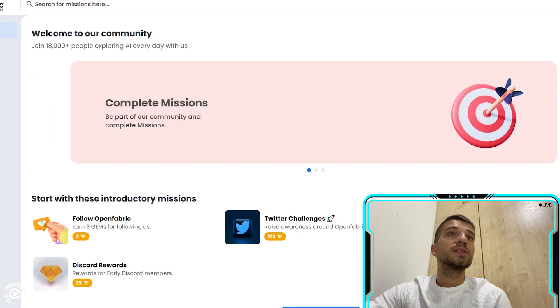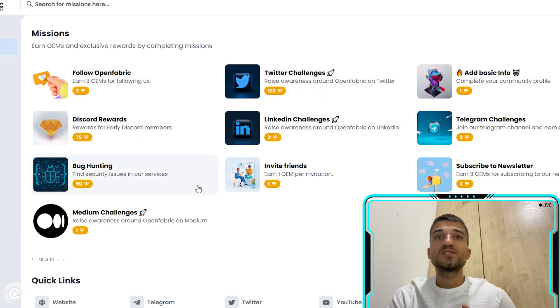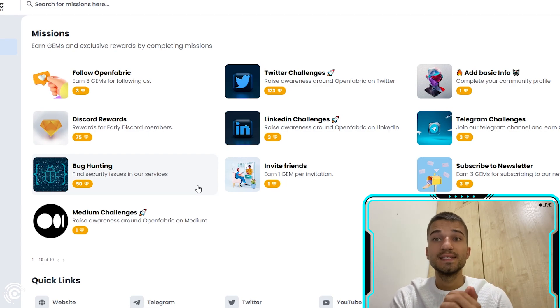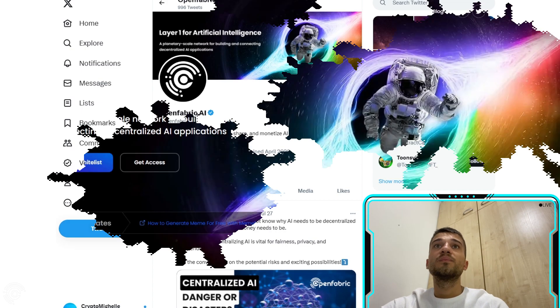OpenFabric has community missions for their holders. On the dashboard, you can find missions such as following the OpenFabric Twitter challenge — complete the challenge link and earn rewards. You can do this daily. Their Twitter page also features lots of news and collaborations, so join and follow them now.